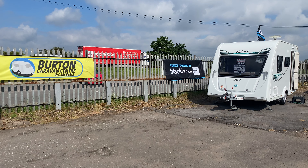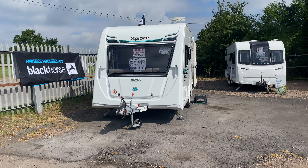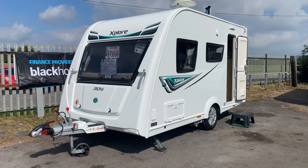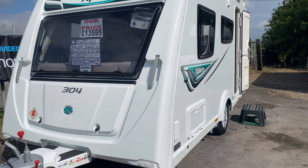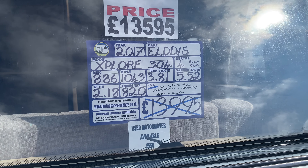Hello everybody and welcome to Burton Caravan Centre at Canwell. Our latest little arrival is this gorgeous Elddis Explore 304. It's a 2017 model, it's a four berth, it's extremely lightweight — fully laden it's only 1,043 kilos.